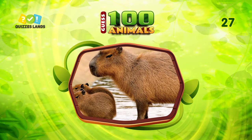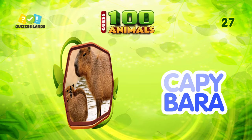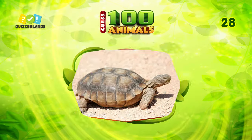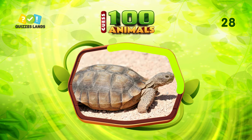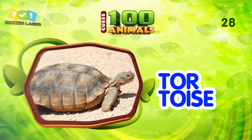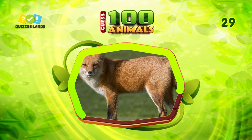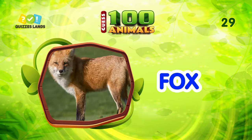Answer this question. Capybara is the correct answer. Can you guess this animal? This is tortoise. Do you know what animal this is? The answer is fox.